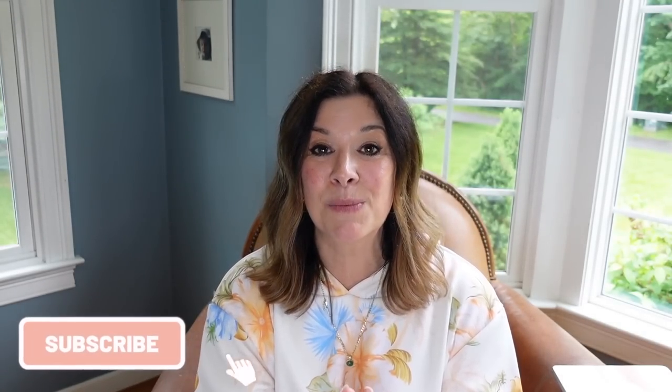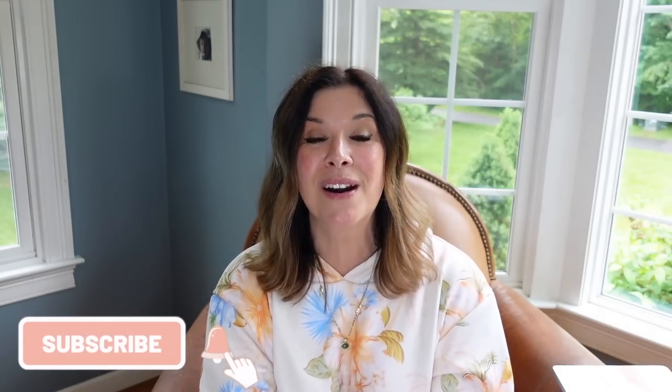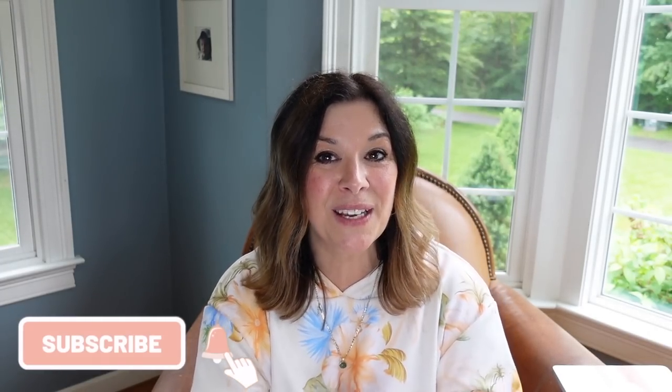Thank you guys so much for watching this week's episode of The ThriftCast. I hope you enjoyed it. Be sure to like and subscribe if you want to stick around for more. I'll be back soon with another video. Go Tiki J! Love you guys, talk to you soon.